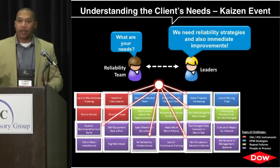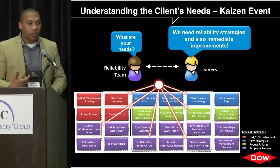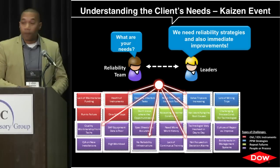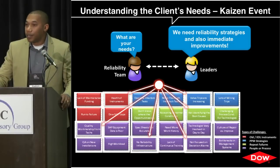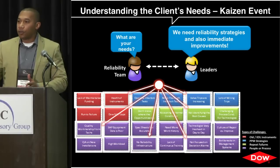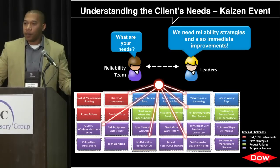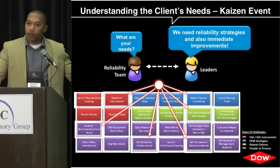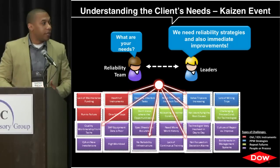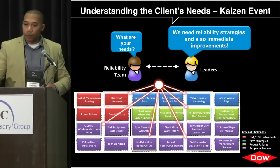We locked everybody in a room and asked one simple question: what are your needs? Give us the data and information to pinpoint what success looks like. They came back and said simply: we need reliability strategies and we need immediate improvements. For me that translates into — we need to stop the bleeding, but also move toward a more reliability-centric culture. We brainstormed extensively, but decided to identify the key areas that were easier to implement or had resources readily available. We pareto'd all those ideas and labeled them as challenges — that was our front-end loading to creating the reliability model.